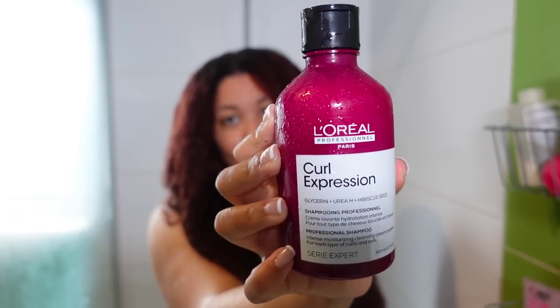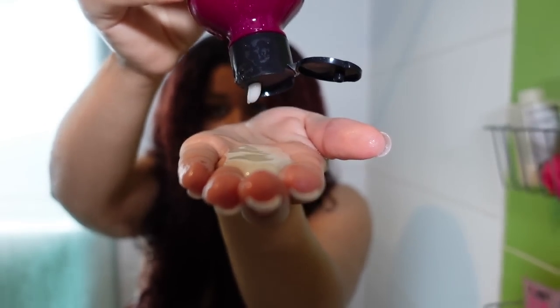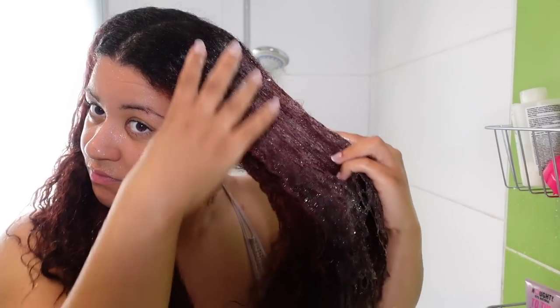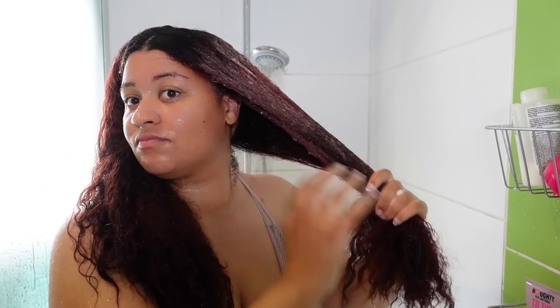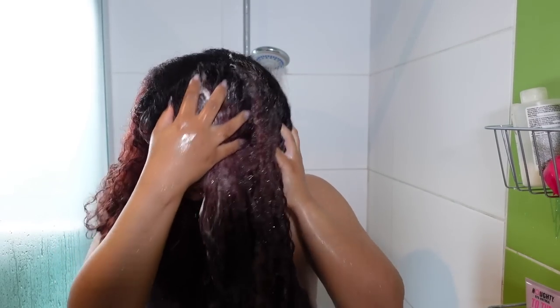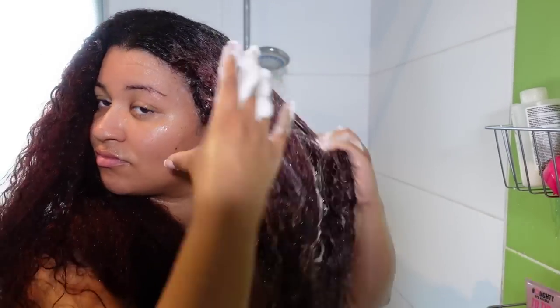Starting off with washing my hair — they have two shampoos. The first one is the moisturizing shampoo. This is a moisturizing cleansing cream and it did feel good on my hair — not stripping at all. It really got rid of product buildup while making sure my hair wasn't feeling super stripped and dry. I got a thing for moisturizing shampoos and this one definitely passed the test.